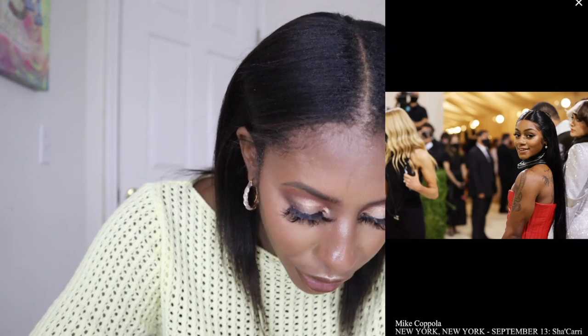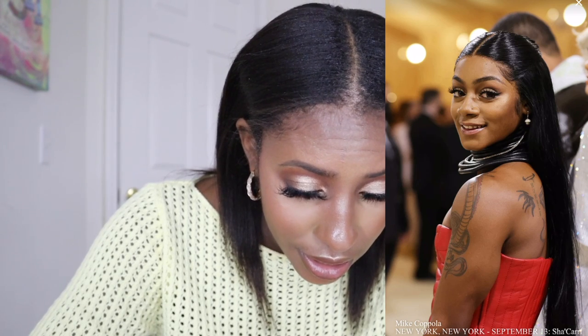Sha'Carri Richardson — I'm going to try not to read her to filth, but let me keep it truthful. Her makeup is pretty and her hair is laid, but she looks like she's going to the club — like a girls' night out. It doesn't look like red carpet.